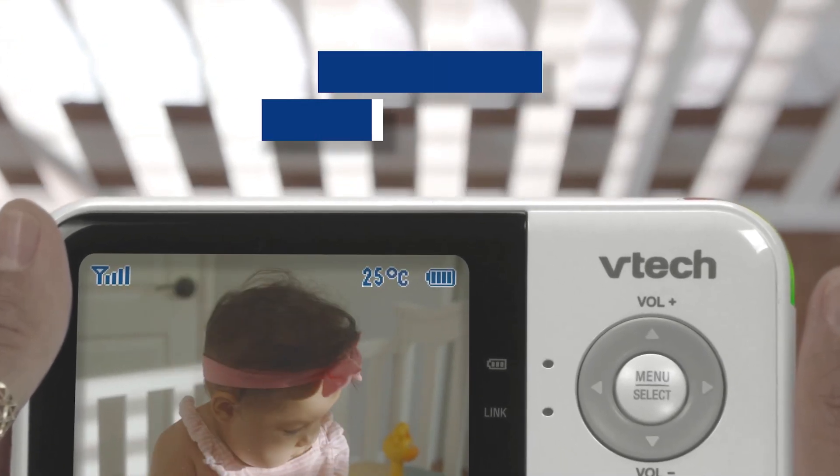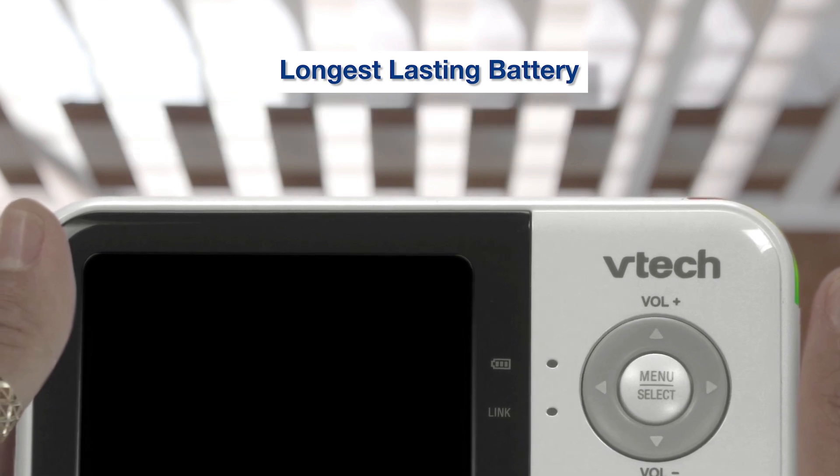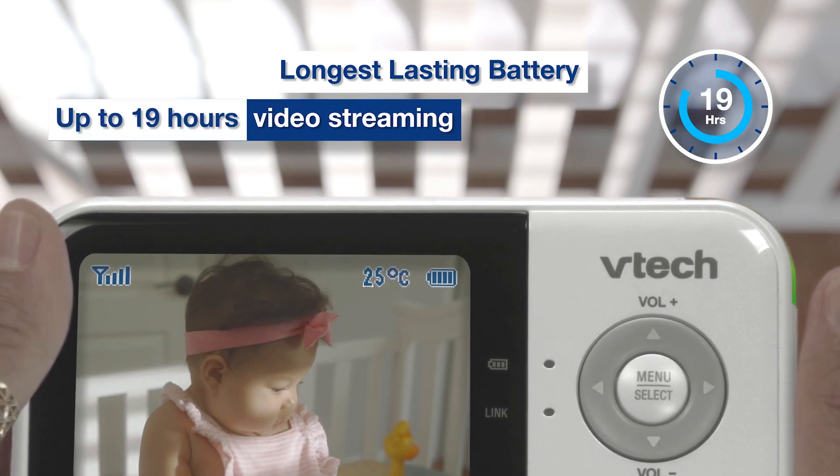Rest assured you'll remain alert and connected overnight, with the longest-lasting battery life available to purchase today, capable of up to 19 hours of continuous streaming.